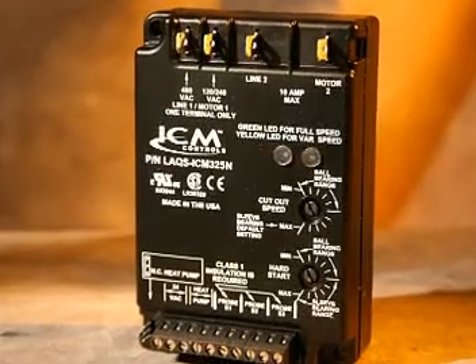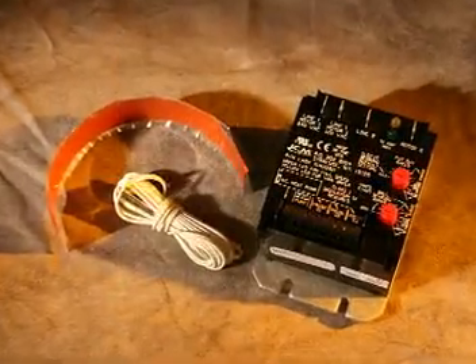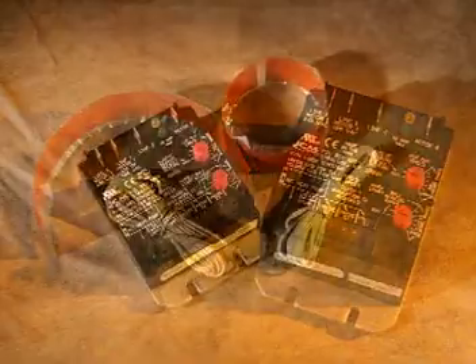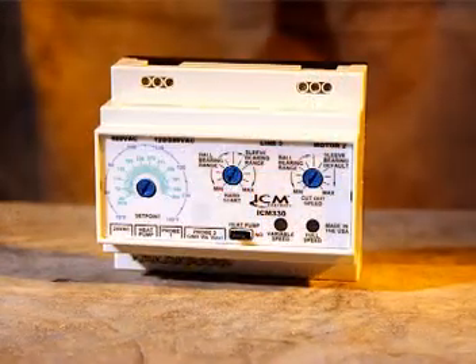You can rely on low ambient fan speed controls from ICM. The field-proven design has been performing in real-world conditions since 1990 and they're quality-built in the US. ICM Controls has a full line of low ambient fan speed controls to suit every application, from air conditioning and refrigeration systems that use either low-level DC or line-level control voltages to three-phase systems.